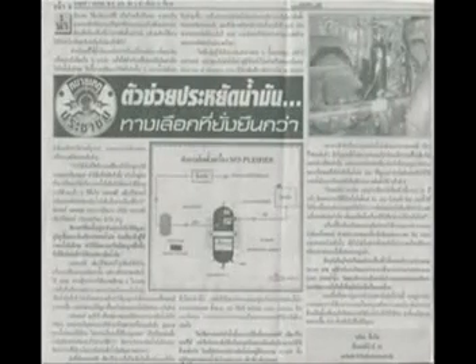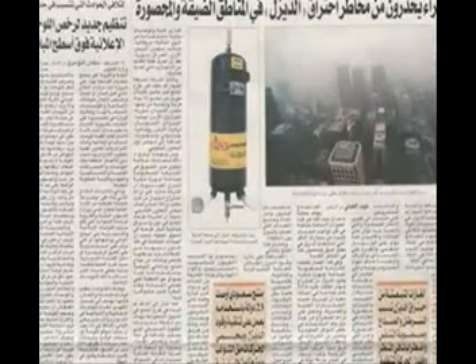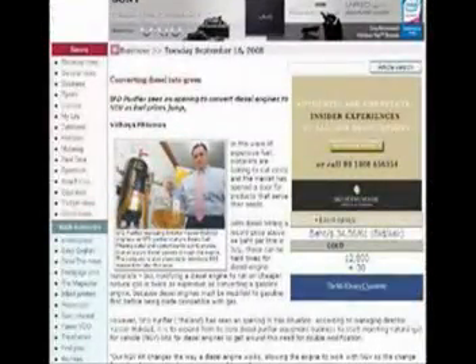Patented in 96 countries, the SFD diesel purifier has won many awards throughout the region for its performance. During research and development, numerous and extensive tests were carried out in many countries, from Europe through Asia and the US.